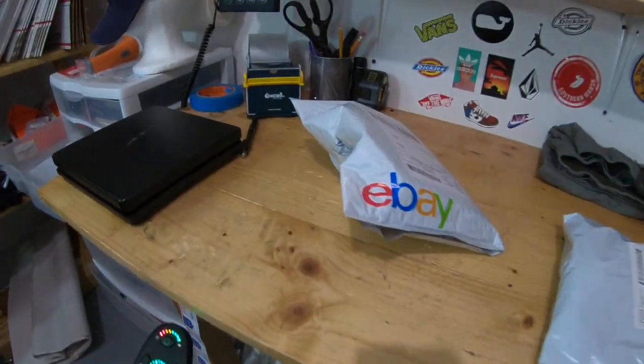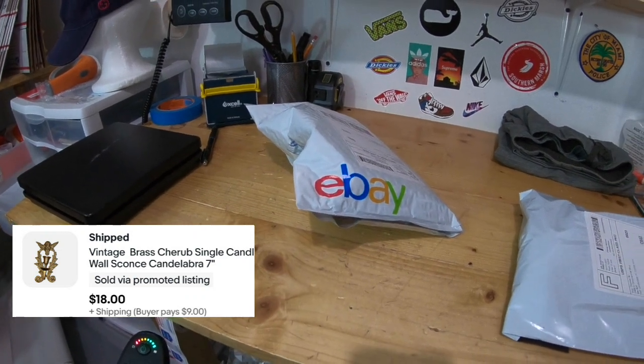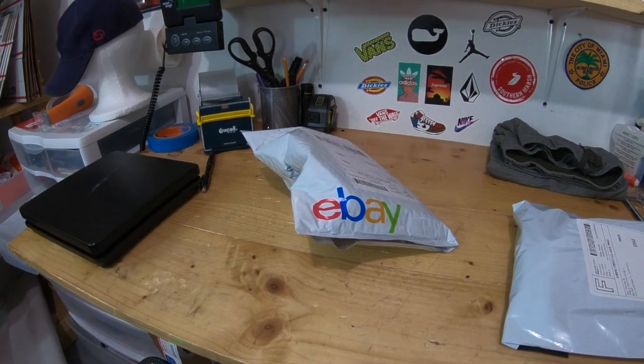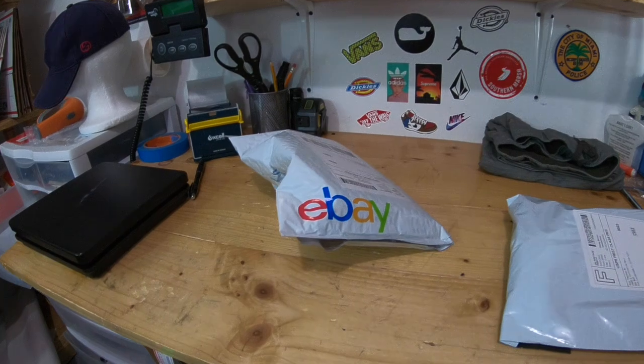This item I already packed up — it's a vintage brass cherub single candle wall sconce. Going from Miami to New Jersey costs five dollars and change, 14 ounces first class rate.